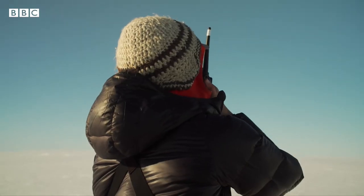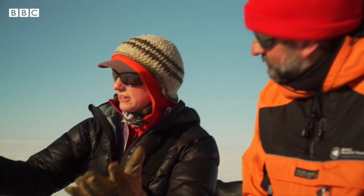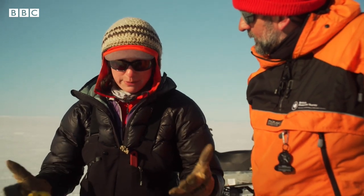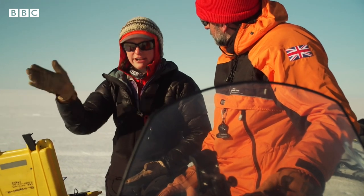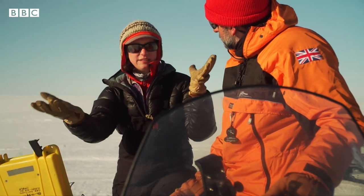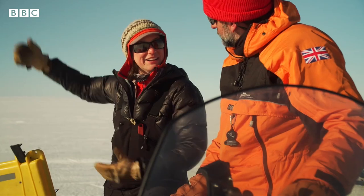Standby — three, two. We have just detonated a shot and recorded the energy, the echo from the explosion, in order to map the grounding zone — the point where the glacier goes afloat on the ocean. It is changing. It is migrating inland, and so this huge reservoir of ice behind us is becoming vulnerable to the ocean melting that's happening out there.